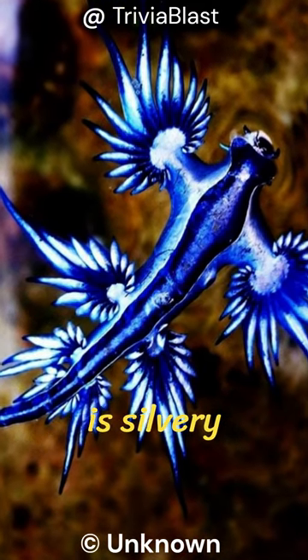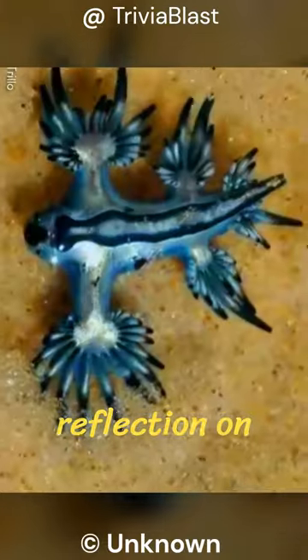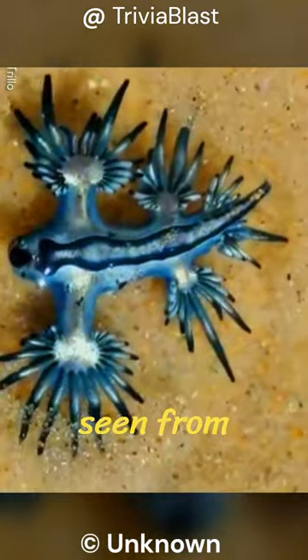Its underbelly is silvery white, helping it blend with the sunlight's reflection on the water's surface when seen from below.